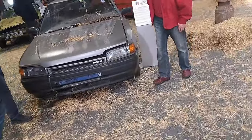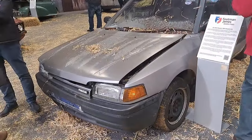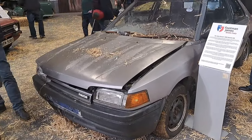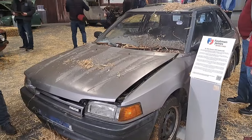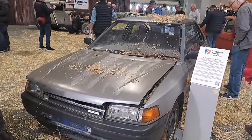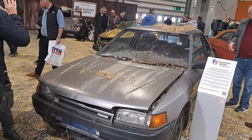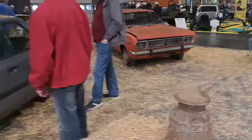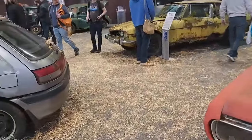Ooh, a Mazda 323? What's happened to this? 1991 323, three door model, 1.3 SE. It was involved in an accident, so it was repaired and it's rusty. Plenty more work needed.